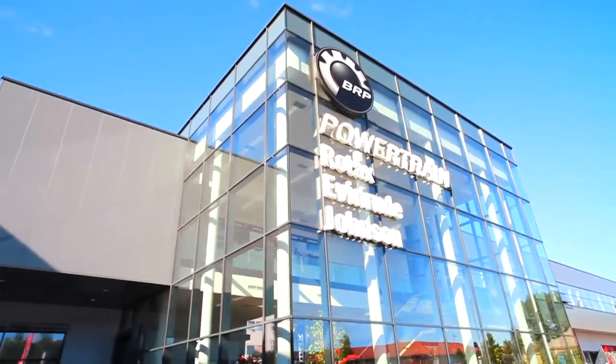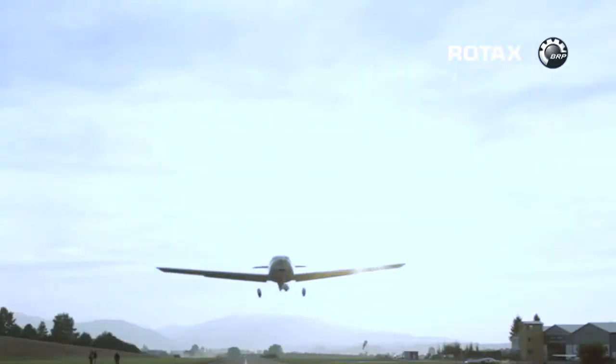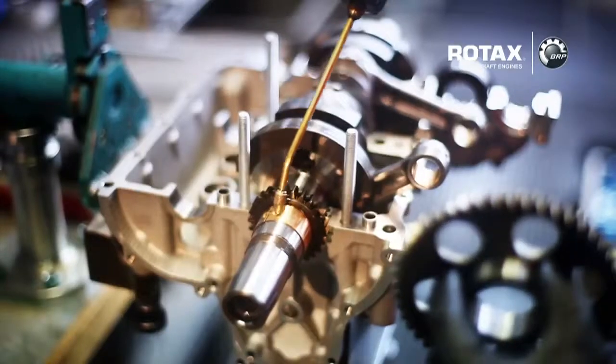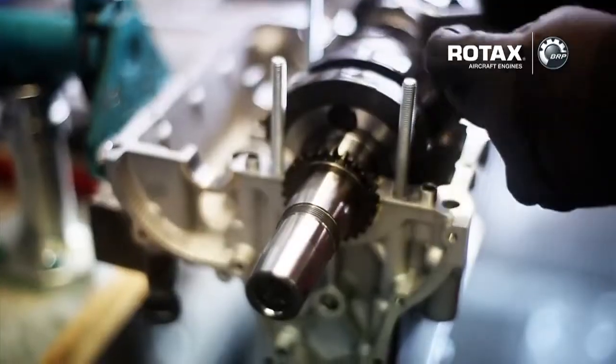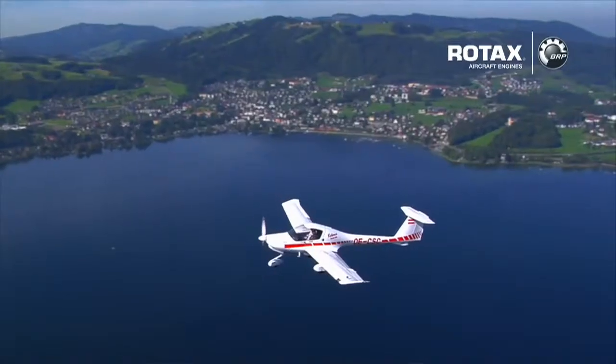BRP's powertrain division is the world's leading supplier of engines for ultralight and lightweight aircraft and also powers a wide range of motorized recreational vehicles. Here at BRP Powertrain, we want to turn your leisure time into your best time — on land, on or off-road, on water, on snow or in the air.